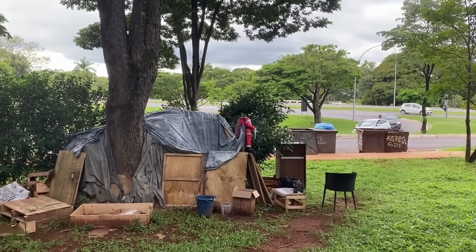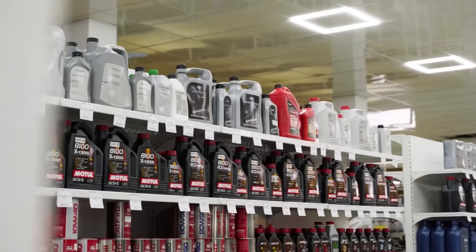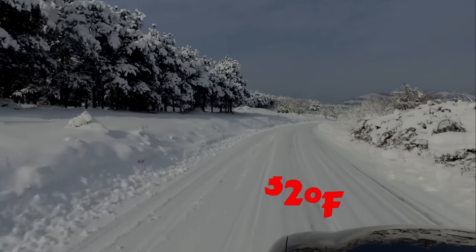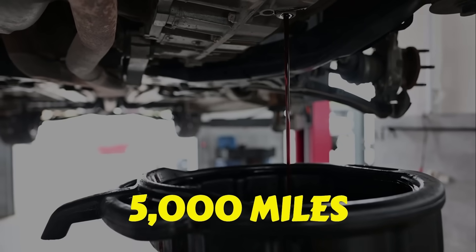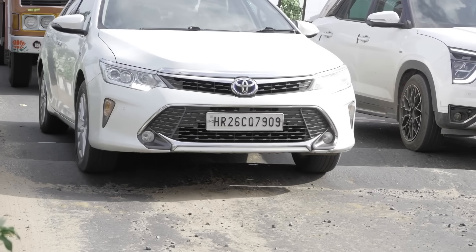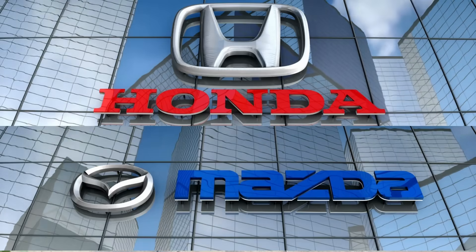0W20 absolutely has its place, but only in the right conditions. Use 0W20 if you live in cold climates below 32 degrees Fahrenheit, drive short commutes under light loads, change oil at or before 5,000 miles, and own a modern car designed with tight tolerances like Toyota, Honda, or Mazda.